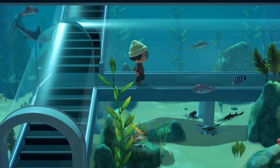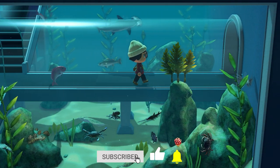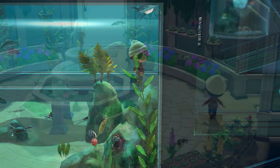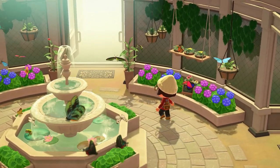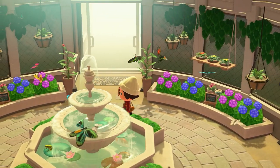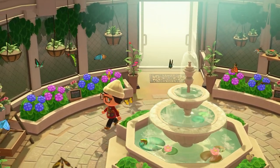Hey guys, welcome to another Animal Crossing New Horizons Bug, Fish, and Deep Sea Creature Guide. In this video, we're talking all about the month of October, going over all of the animals that are new this month and all of the animals that will be leaving at the end of the month. We are only talking about the Northern Hemisphere here. If you find the guide at all helpful, please do leave a like. Without further ado, let's go ahead and jump in.